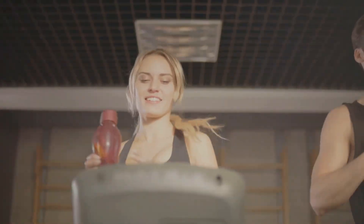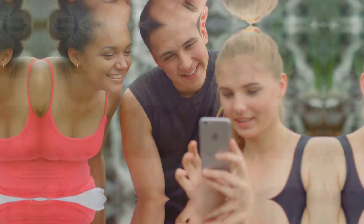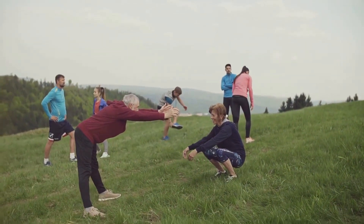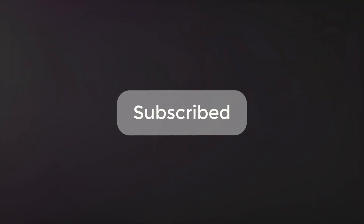Thanks for watching everyone. If you found these tips helpful, give this video a thumbs up and share it with your friends. Let's spread the word about natural, healthy living. Don't forget to subscribe and comment below with your favorite arm toning tips. See you next time on Healthy Eats and Wisdom.